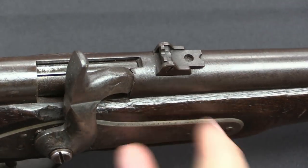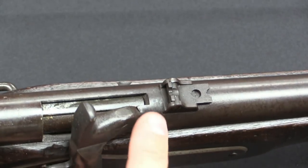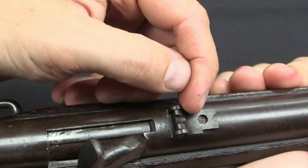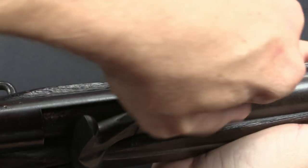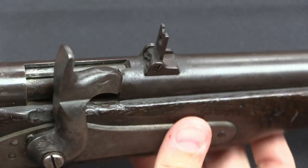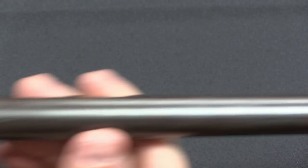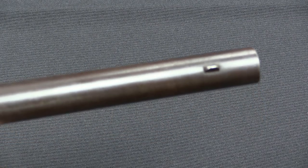The rear sight here has settings for 100, 300, and 500 yards. The main notch where it is right now is the 100-yard notch. There's a little notch in the bottom of that peep sight for 300 yards, and then this one is 500. For the longer range you would lift that up and that gives you your long-range sights. The front sight is just a very simple blade — pretty typical of Civil War era guns, frankly.